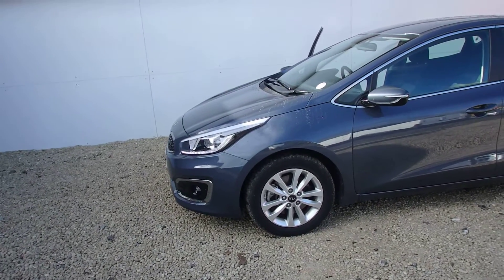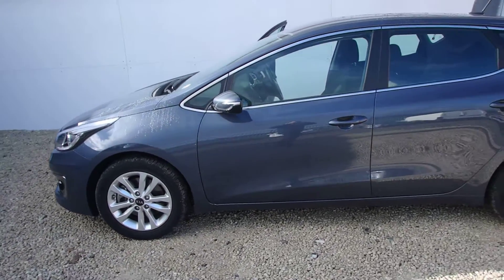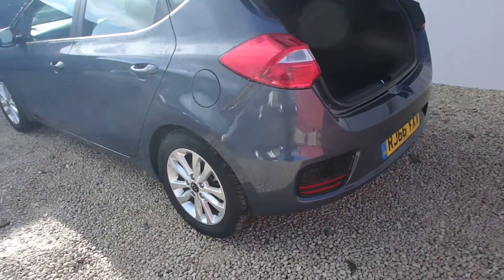As you can see, the car benefits from daylight running lights, alloy wheels, and electronic folding wing mirrors. Just taking you around to the rear, you have reversing sensors on the car.